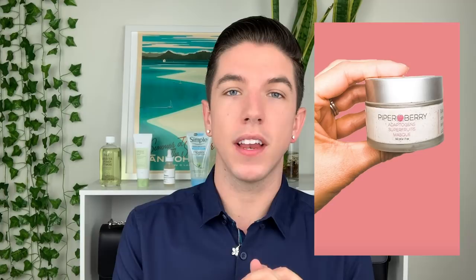I want to start off by saying this video is sponsored by Piper Berry. They're an awesome small skincare brand focused on effective natural extract-based products with a heavy emphasis on environmental sustainability. I'll be talking more about their products later in the video, but thank you so much to Piper Berry for sponsoring this video, and thank you guys as always for supporting me in getting sponsorships.